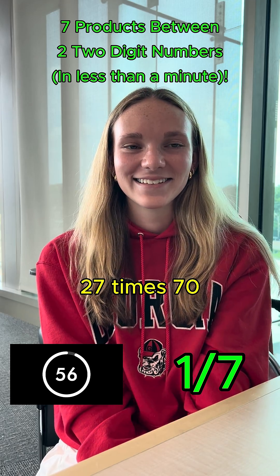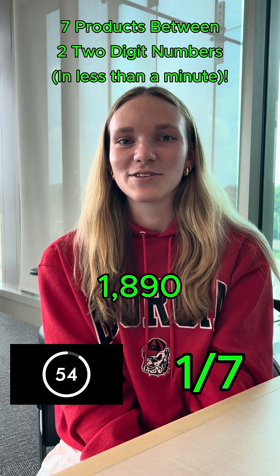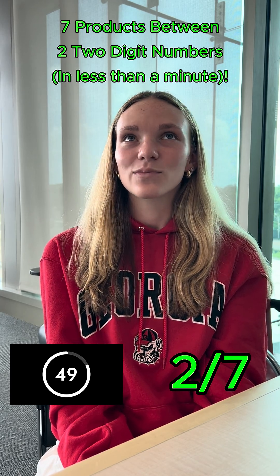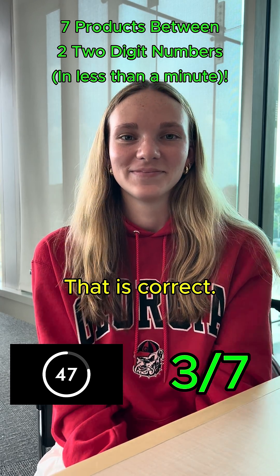27 times 70. 1,890. Correct. 55 times 64. 3,520. That is correct.